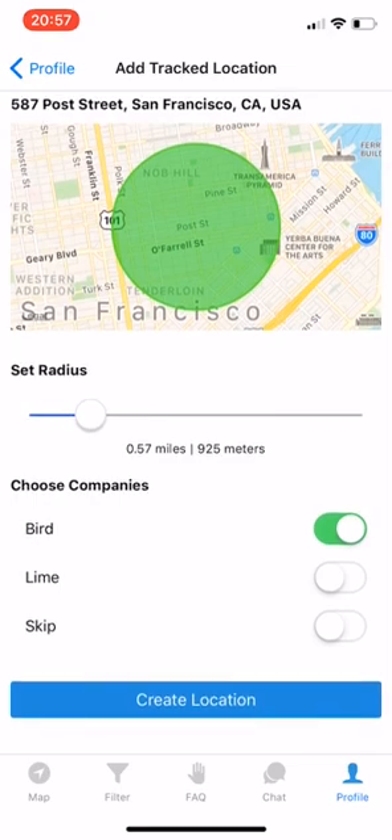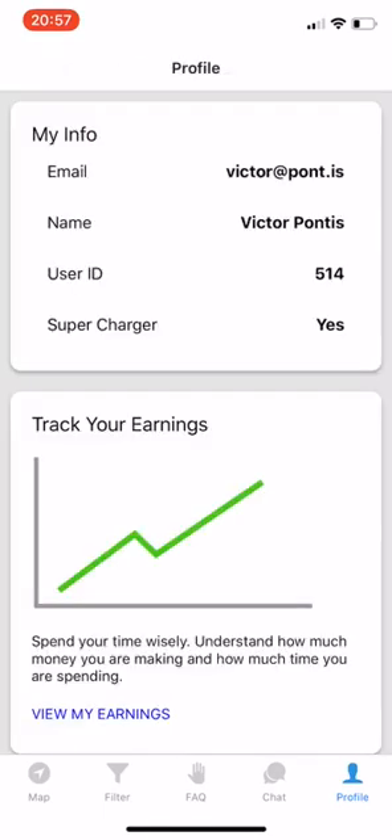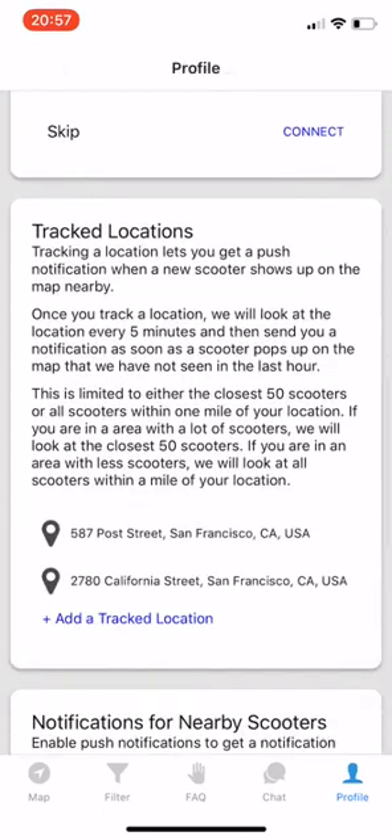Then we can also choose the companies that we're keeping track of. Let's say here that we only charge for Lime. We'll go in and we'll see tracked locations — boom, we see 587 Post. That's all set up for us, and that 2780 California Street was set up before.